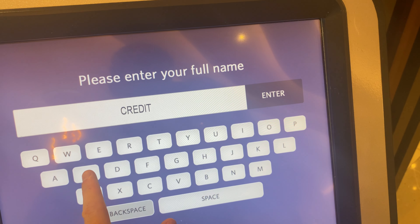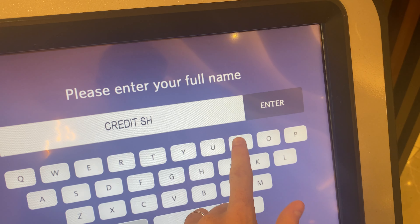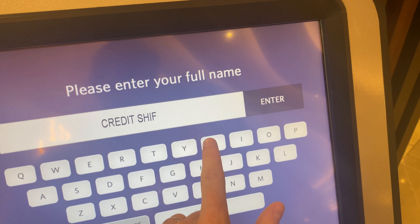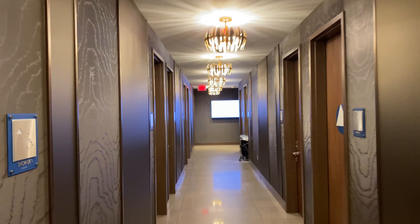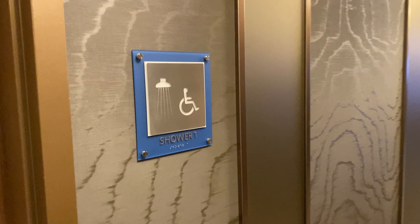Another awesome feature of this lounge that I personally really value is the shower suites. You type in your name on a screen and it texts you when it's your spot in line for the shower. In my case I waited just three minutes. Then you walk down a stylish corridor into a beautiful shower suite that has everything you need for a lovely warm shower.